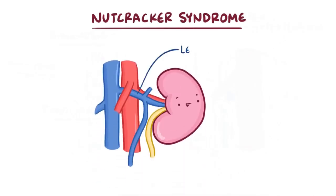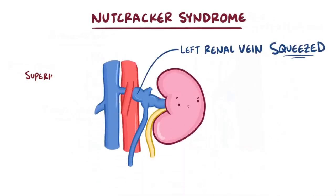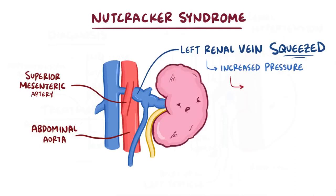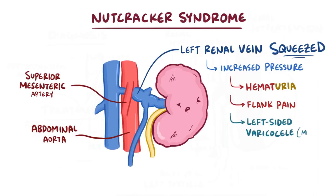As a quick recap, nutcracker syndrome is when the left renal vein is squeezed between the superior mesenteric artery and the aorta, because that aortomesenteric angle gets too narrow. This causes increased pressure in the left renal vein which can lead to hematuria and flank pain, as well as a left-sided varicocele in men. Nutcracker syndrome can be corrected with weight gain, and sometimes, if necessary, surgery.